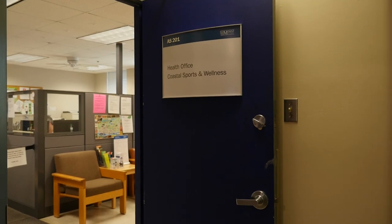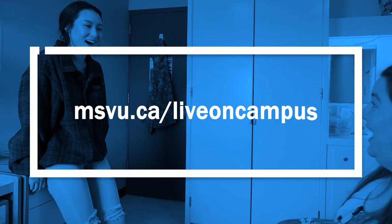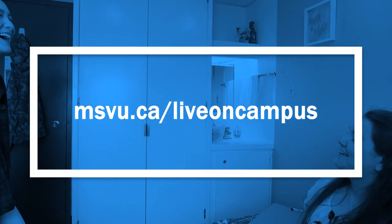Assisi is also where you'll find the health office, campus information desk, and campus security. To learn more about residence or apply for your room, visit msvu.ca/live-on-campus.